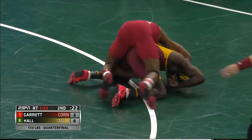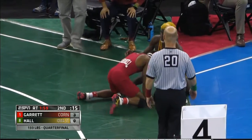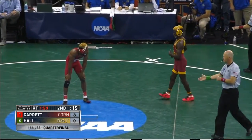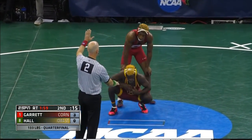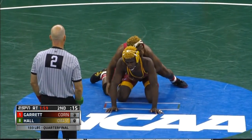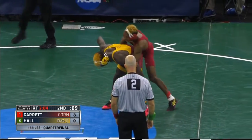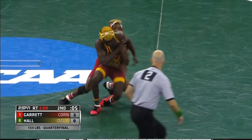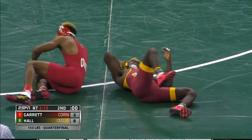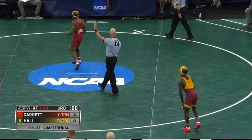Locking into a butcher series near the out-of-bounds line. Garrett's going to try to bring back in Earl Hall — Hall outside the out-of-bounds line. Back to the center we're going to go, 15 seconds to go here in the second period. Nashawn Garrett leads 3-0; he's going to cover up Earl Hall. Nice rear standing lift by Garrett near the out-of-bounds line, back to the center as they conclude period number two. It remains a 3-0 lead for senior Nashawn Garrett, the kid out of Chico, California — Chico Senior High School.